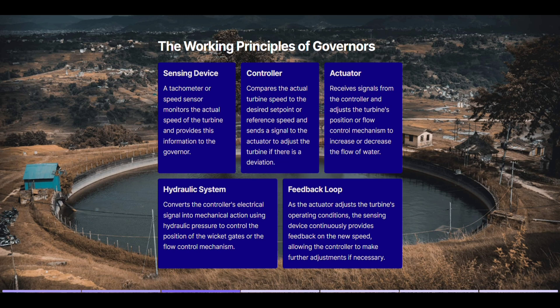Feedback loop. As the actuator adjusts the turbine's operating conditions, the sensing device continuously provides feedback on the new speed, allowing the controller to make further adjustments if necessary.